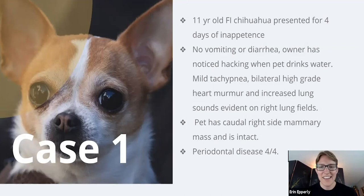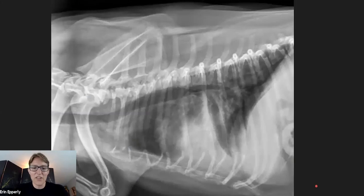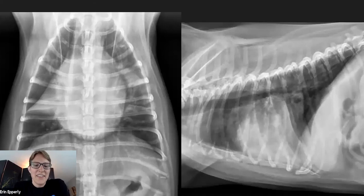Case one: an 11-year-old female intact Chihuahua who's been inappetent, no vomiting or diarrhea, but been having some hacking when drinking, some tachypnea, a high-grade heart murmur, and increased lung sounds. She does have a mammary mass and periodontal disease. I'll let you guys look at this one for a second — we have a lateral and then I'll give you an orthogonal. Go through that process of deciding: are they appropriate? Look at the lungs and all the structures.